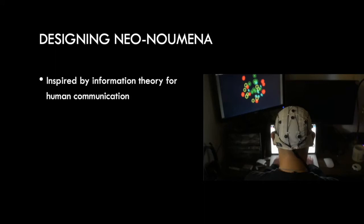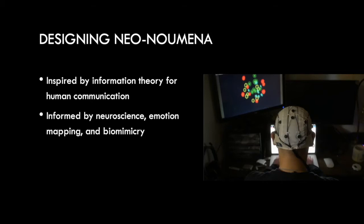The design of Neonumena was first inspired by literature in neuroscience and psychology discussing the mechanisms of exchange of information between humans. The main takeaway is that while language is our primary means of information exchange, it has trade-offs that place limitations on how much information can be conveyed, while also being subject to misinterpretation. Meanwhile, there's evidence that humans do have the cognitive bandwidth to take in additional information — we just don't use it. So we looked to research in neuroscience, emotion mapping, and biomimicry to find ways to encode emotional information without language.